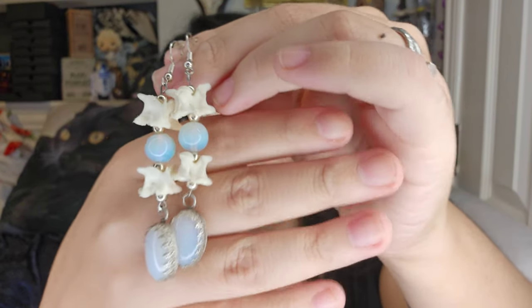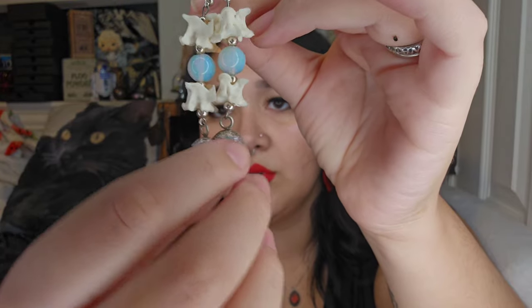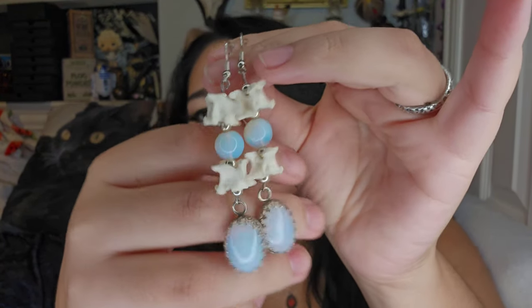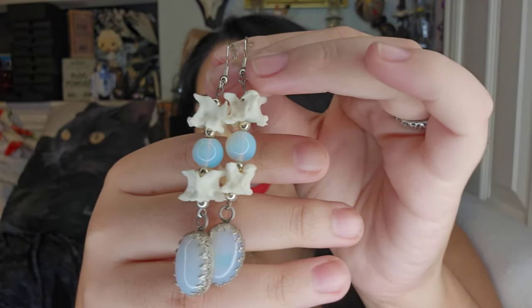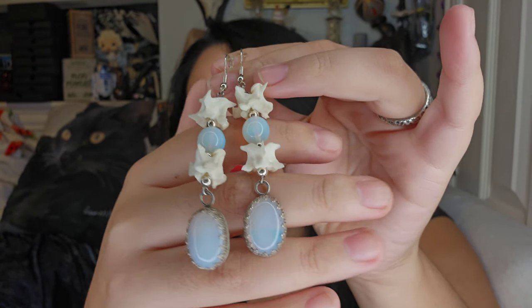The last jewelry item is probably my second favorite thing I've gotten jewelry-wise. I've seen these earrings the past three times I've gone to the market and every time I couldn't justify buying them, but I finally did. I don't remember what bones they are — she told me but I forgot. They are opalite stones and some type of vertebrae or something. I just really love these earrings a lot.